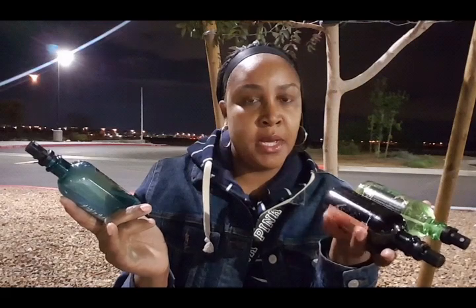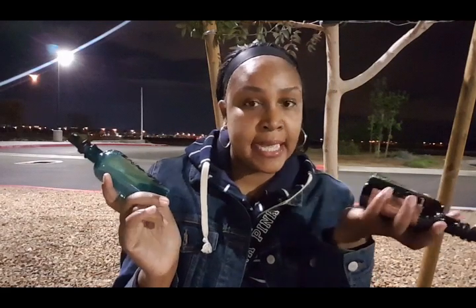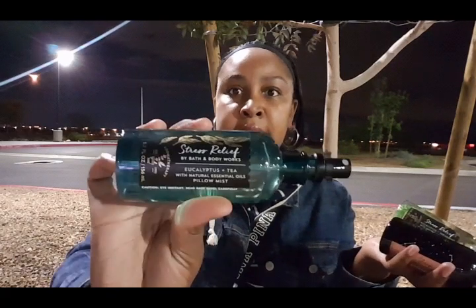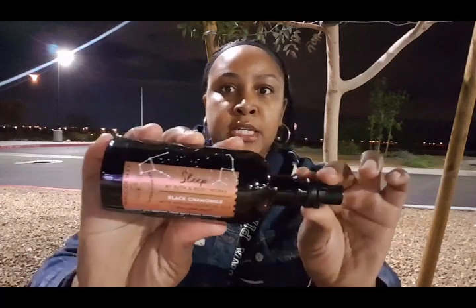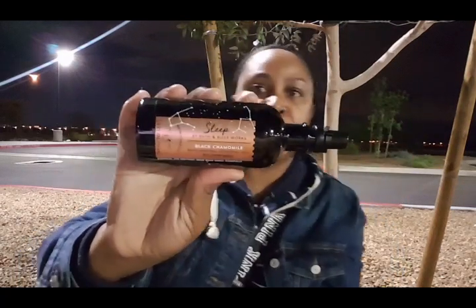The first thing I'm going to share is some of the pillow mists. I use these on the pillows, on the bed, in the room, but I also like to spray them in the air at work. I picked up one of my favorites, which is Eucalyptus Tea, and then another favorite, Eucalyptus Spearmint, and then I picked up Sleep, which is Black Chamomile — that's a new favorite of mine this year.